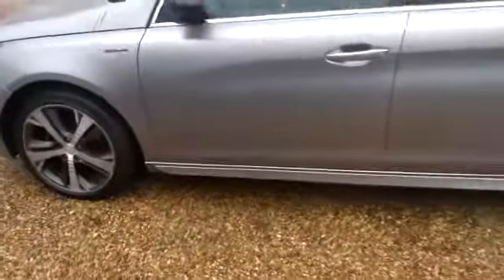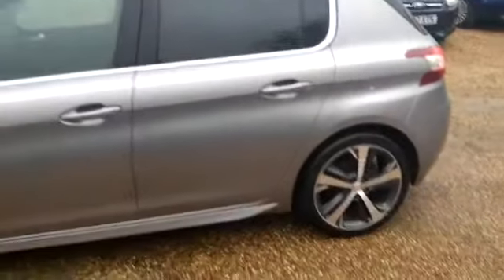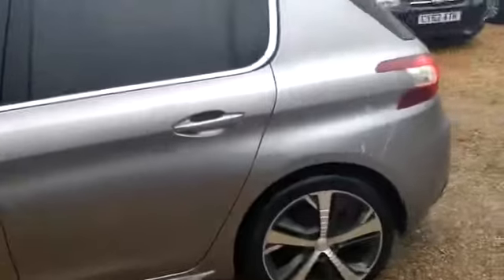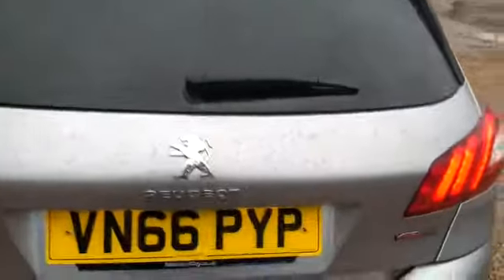18 inch diamond alloys, it's got privacy glass. It's also got a reverse parking camera on this, which will show up on the screen inside. I'll let you have a look at that in a bit.